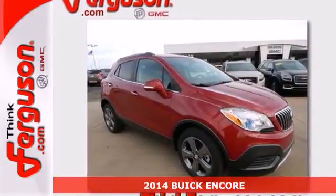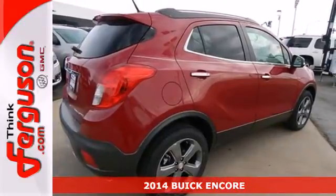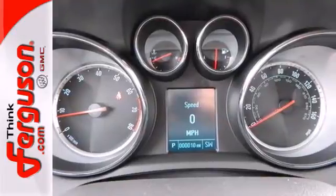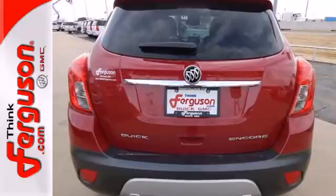Here's a 2014 Buick Encore. This Encore holds your safety to the highest standards, with multiple airbags and the Stabilitrack system, fully automatic headlights, a multifunction steering wheel, and rear view camera make for an effortless driving experience.